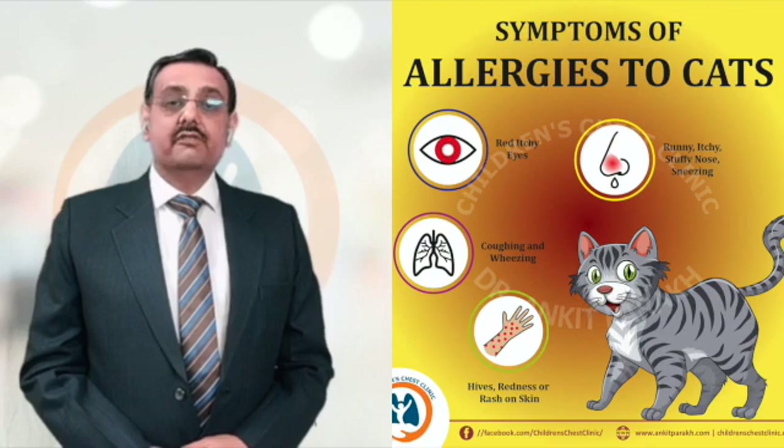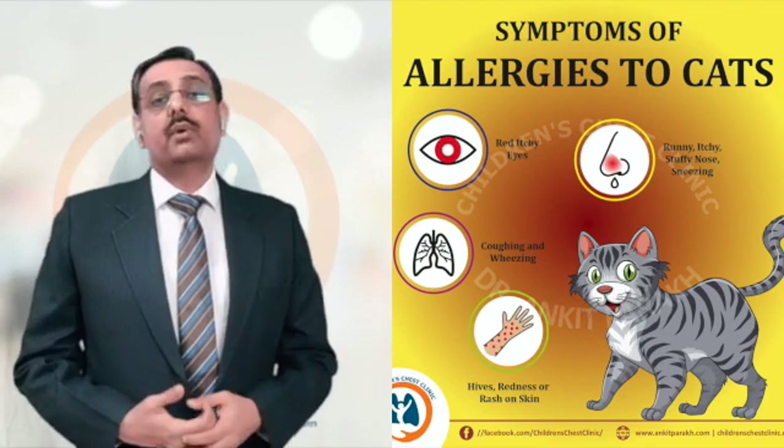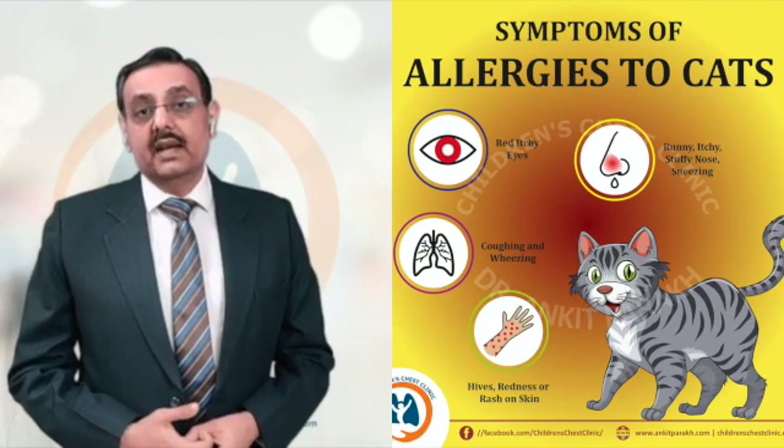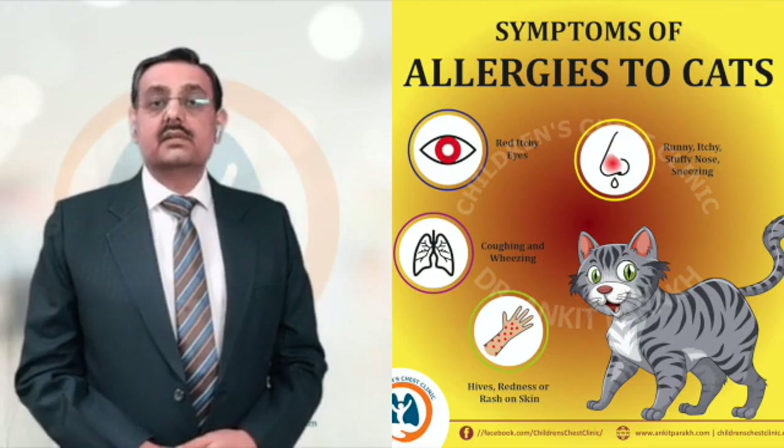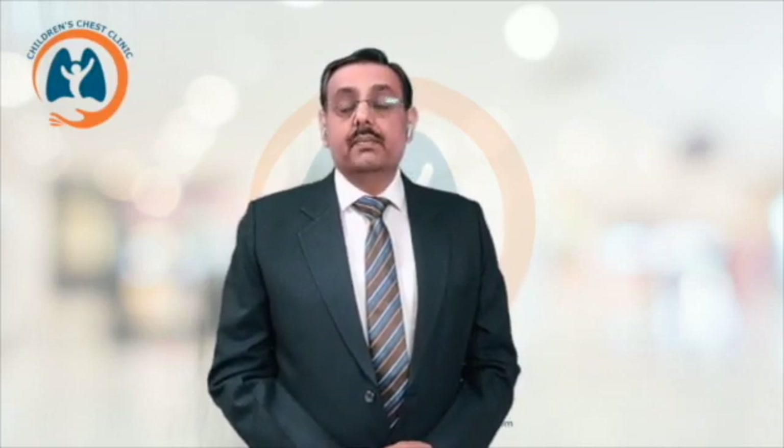Occasionally, very sensitive people can also have skin problems because of the cat, such as skin allergies or atopic dermatitis. These symptoms can increase when you are directly in contact with your cat — when you are petting or playing with your cat — and at that time the symptoms can be at their maximum.